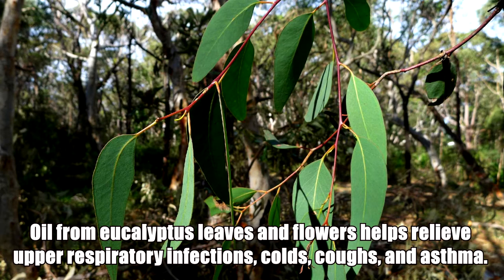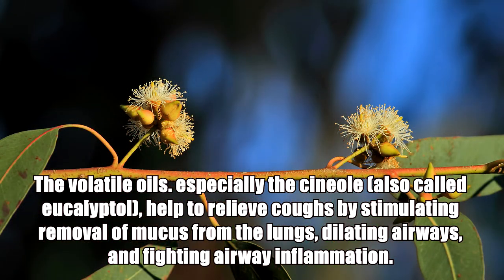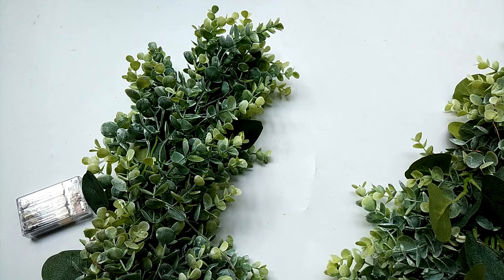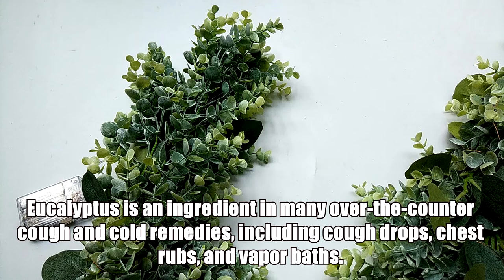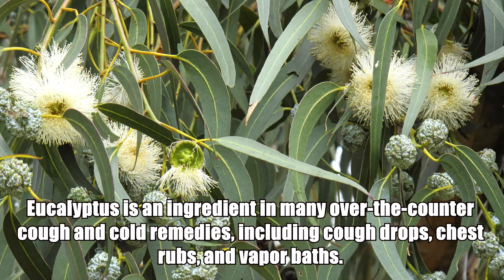Oil from eucalyptus leaves and flowers helps relieve upper respiratory infections, colds, coughs, and asthma. The volatile oils, especially cineole — also called eucalyptol — help to relieve coughs by stimulating removal of mucus from the lungs, dilating airways, and fighting airway inflammation. Eucalyptus is an ingredient in many over-the-counter cough and cold remedies, including cough drops, chest rubs, and vapor baths.